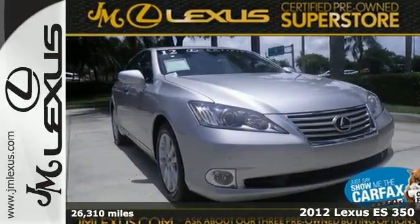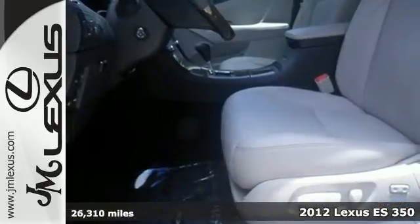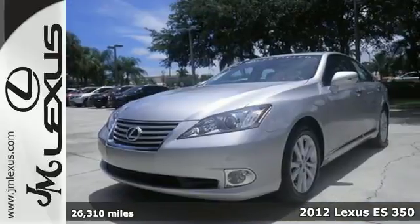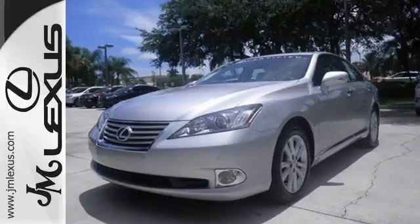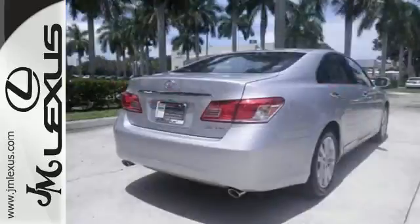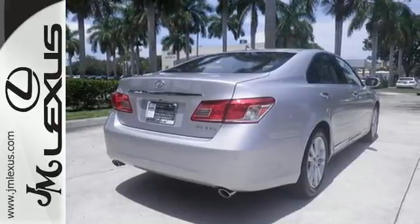It's a 2012 Lexus ES350. Luxury, phenomenal engineering, and great fuel economy make this a top pick. It comes with a power moonroof, daytime running lights, automatic climate control, leather seating, and for added safety, side impact beams and multiple airbags.